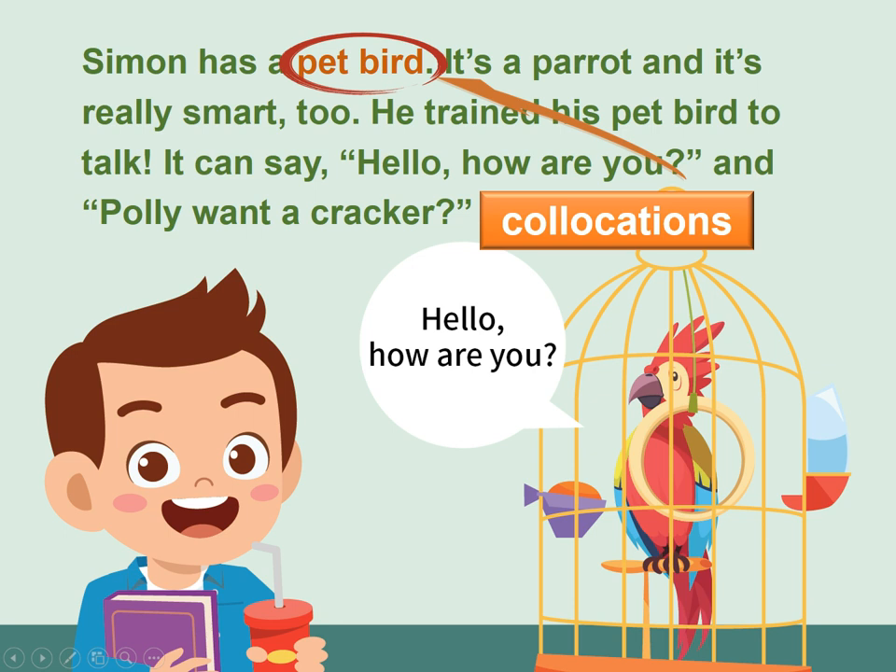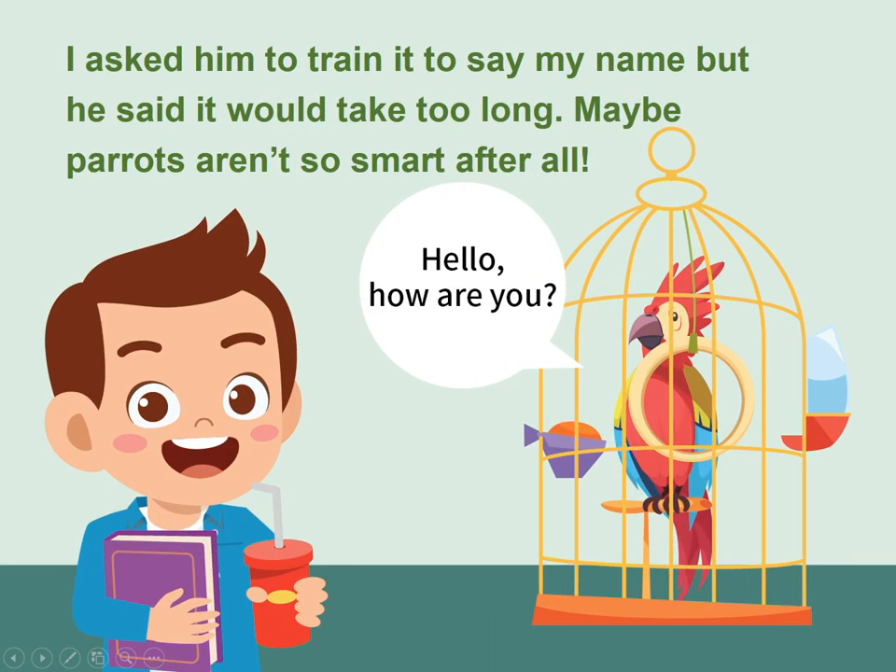Simon has a pet bird — a parrot — and it's really smart too. He trained his pet bird to talk. It can say, "Hello, how are you?" and "Polly want a cracker?" I asked him to train it to say my name, but he said it would take too long. Maybe parrots aren't so smart after all.